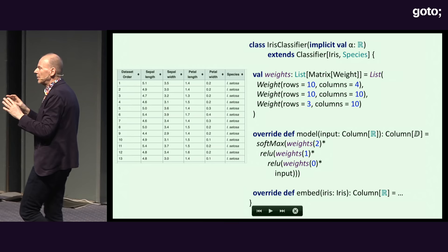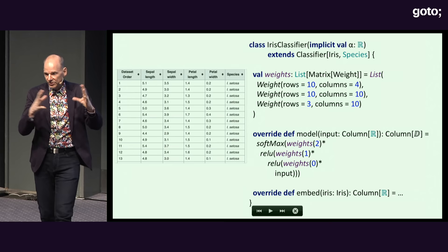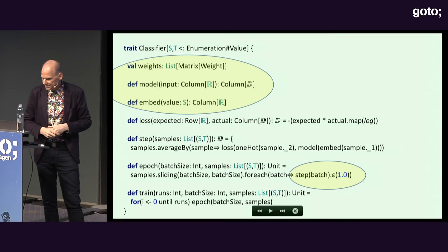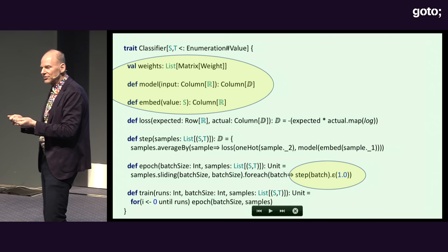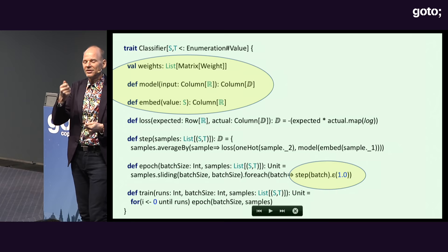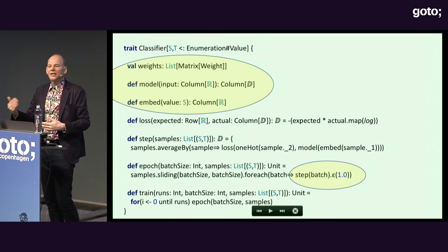There's also the problem of mapping ASTs, which are discrete, into this continuous domain — I'll just wave my hands on that. One way to look at a neural net is just a class where the weights are instance variables, the model is a method, and training initializes the instance variables. In some sense it's very similar to what we've done for the last 50 years — it's object-oriented programming where instead of initializing the state, we learn the state.